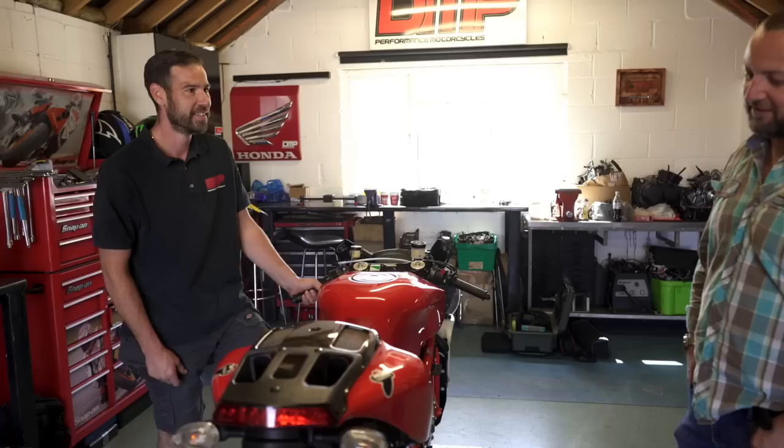What do you reckon of that? Mate, it sounds incredible. Happy? Oh mate, over the moon. How about you? Yeah, that's just made me want to ride it now, to be honest.